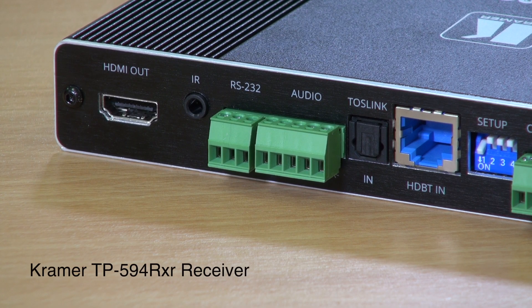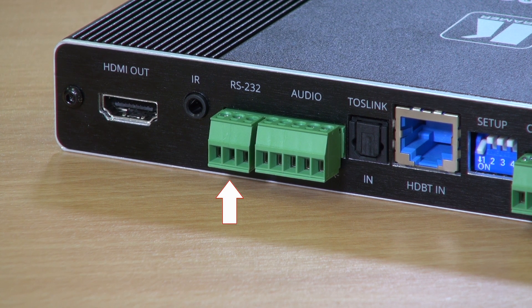Looking at the rear of the receiver, we can see the HDMI output port, the 3.5mm jack for bidirectional IR, a 3-pole socket for the RS-232 that deals with the tunnelled RS-232 signal over HDBaseT, the 5-pole port for balanced stereo audio, a Toslink connector, and the HDBaseT input.